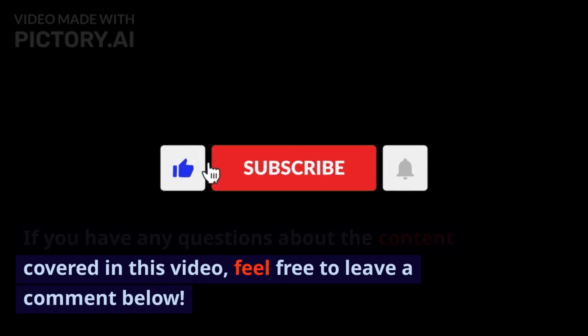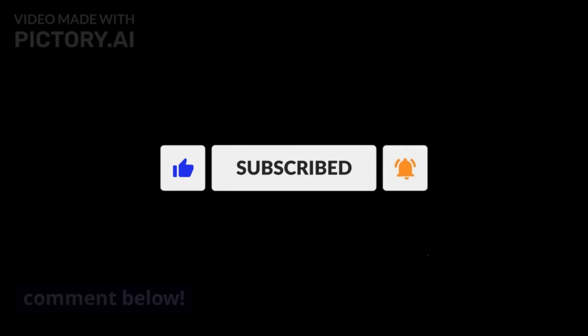Are you having a hard time concentrating on your work or studies? Do you find yourself easily distracted by your surroundings? If so, you might want to try using binaural beats to improve your focus. Binaural beats are an auditory illusion that can alter your brainwave activity and help you achieve a state of focused relaxation. In this video, we will discuss when and how to use binaural beats for focus.